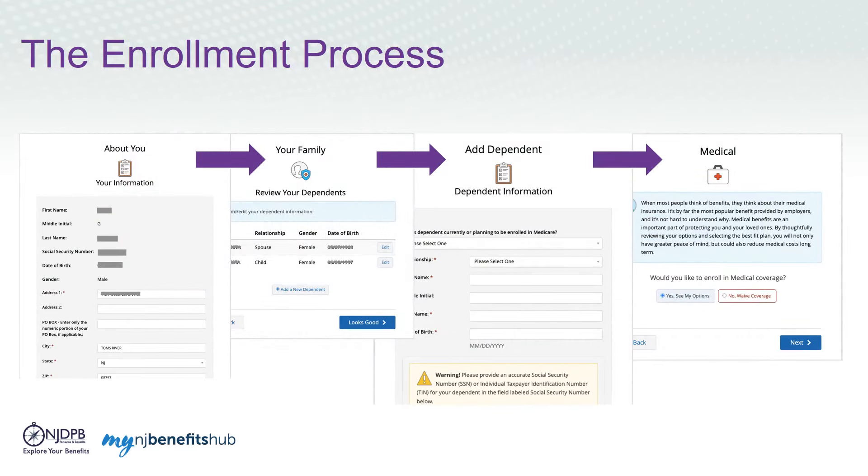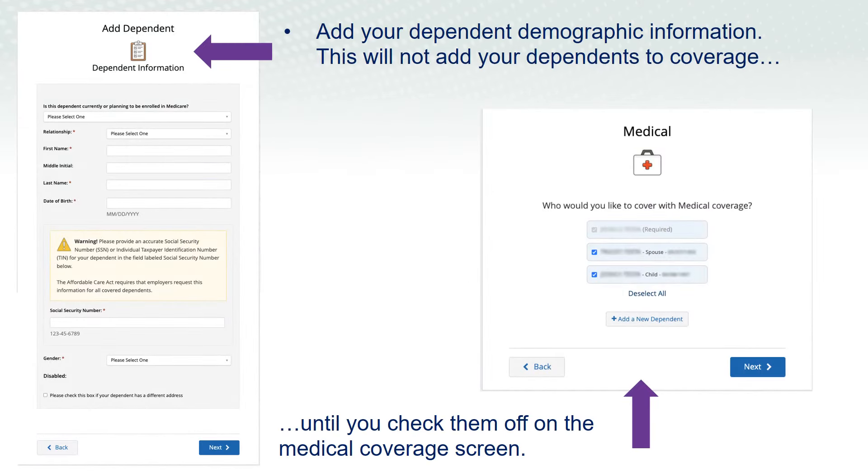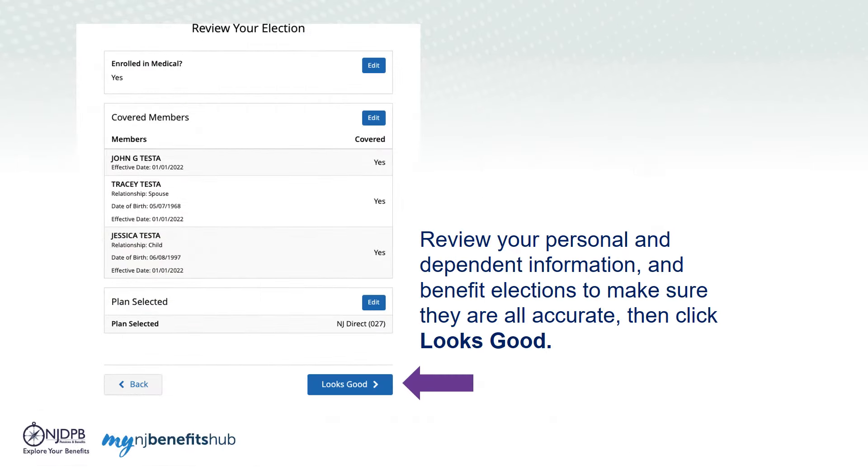The next series of screens will walk you through the enrollment process step-by-step, showing you available benefit options. Be sure to use the Next and Previous buttons at the bottom of the screen to progress through the site, as your browser's arrows will not work with this site. Be sure to add your dependent demographic information. This will not add your dependents to coverage until you check them off on the coverage screen.